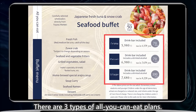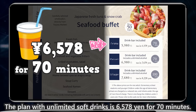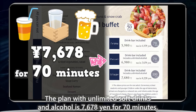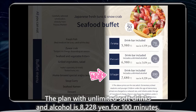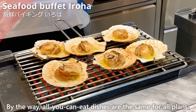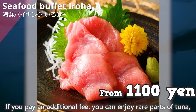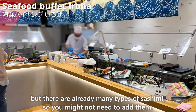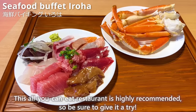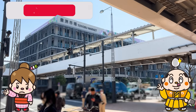There are three all-you-can-eat plans: unlimited soft drinks for 70 minutes at 6,570 yen; unlimited soft drinks and alcohol for 70 minutes at 7,670 yen; and unlimited soft drinks and alcohol for 100 minutes at 8,220 yen. All plans include the same dishes. For an additional fee, you can enjoy rare parts of tuna, but since there are already many types of sashimi, you may not need to add them. You can use credit cards and Suica cards for payment. This all-you-can-eat restaurant is highly recommended — be sure to give it a try. That's all for today. See you in the next video!